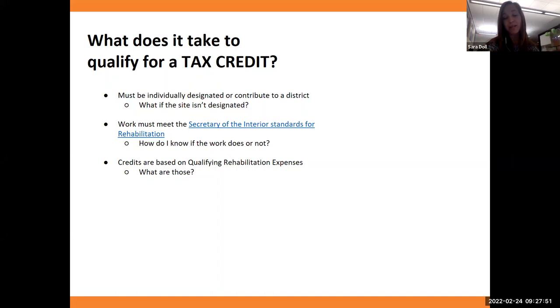Always best to talk to us about your project and what you're thinking of doing — ask whether it would be considered qualifying. Tax credits are based on the qualified rehabilitation expenses — a certain percentage of what the work costs. We'll go over the specific percentages for each program.